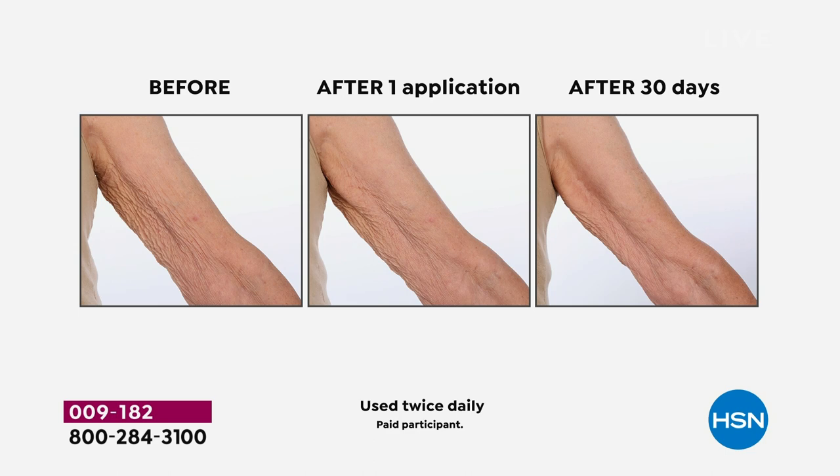How many of us deal with crepey, dry, crinkly, thirsty skin on the body? The picture in the middle is after a one-time use with our incredible body cream. The third picture is after 30 days — 30 days away from skin that is clinically validated to bring visible changes: visibly tighter, visibly firmer skin.